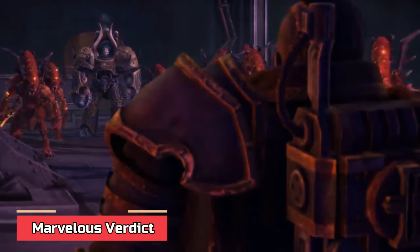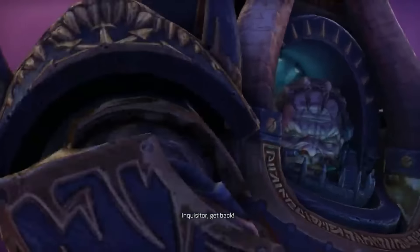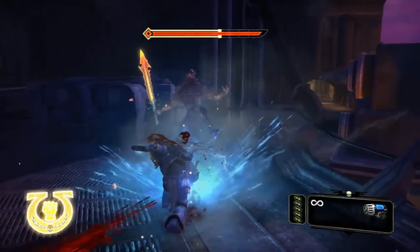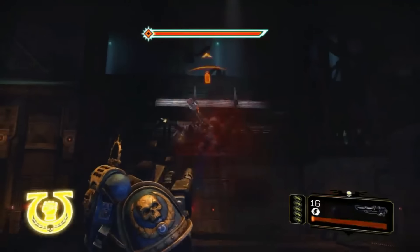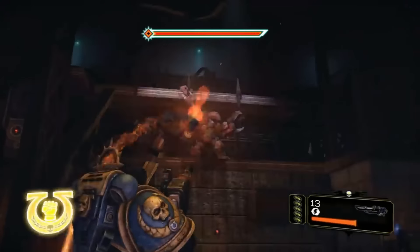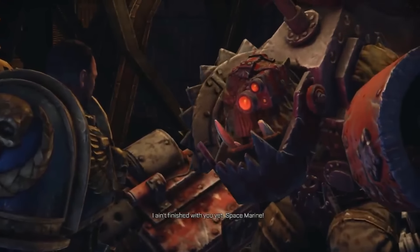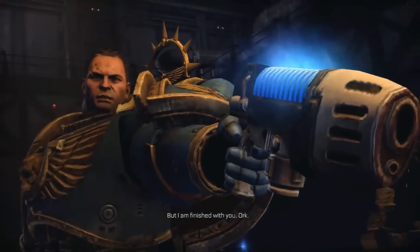In conclusion, the anatomy of a Space Marine is a marvel of genetic engineering and technological augmentation. From their gene-seed organs that give them superhuman abilities to their advanced neural connections that interface with power armor, every aspect of a Space Marine's body is meticulously designed to create the ultimate warrior. Their organs and enhancements not only enhance their physical prowess but also grant them unique abilities such as resistance to toxins, heightened senses, and the ability to absorb information through taste and smell. That's all for now — if you liked our content, don't forget to leave a like and subscribe. Thanks for watching, be safe out there, and have a marvelous day!